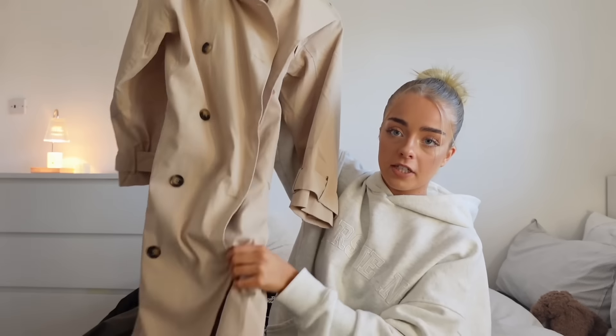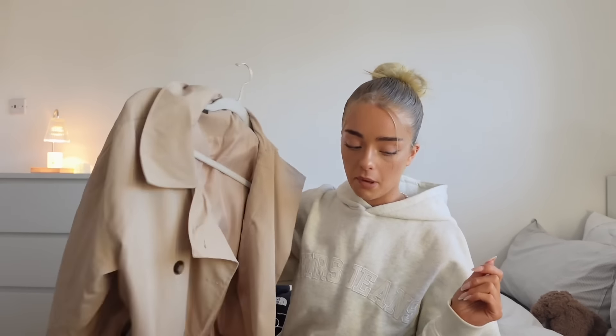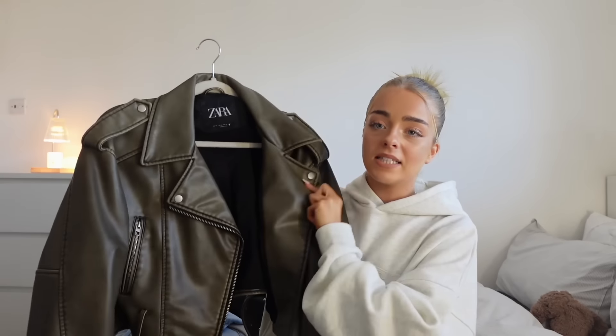Now onto jackets — you can see them all on my bed. This one is a trench coat from White Fox. Trench coats never go out of fashion — every year they come back into fashion at winter time. They're just so stylish and cool.